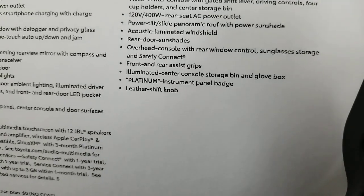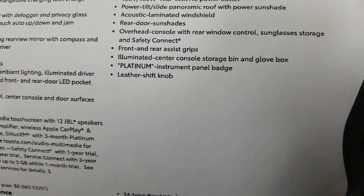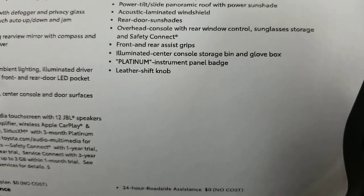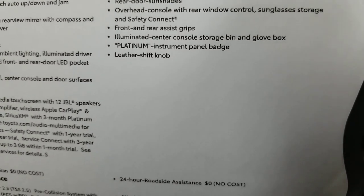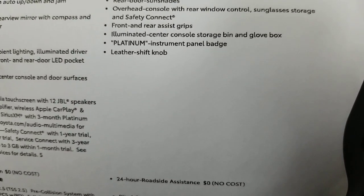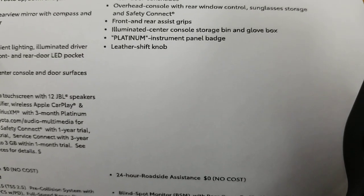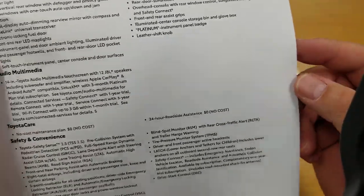Acoustic laminated windshield, rear door sunshades, overhead console, rear window control, sunglass storage, safety connect — a really cool feature. Front and rear assist grips, illuminated center console storage bin — you can look down in there and see it. The glove box has a light too. Platinum instrument panel badge and leather shift knob.